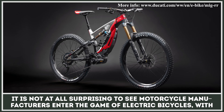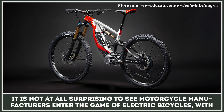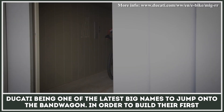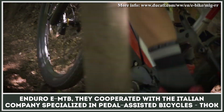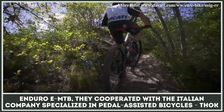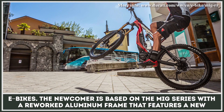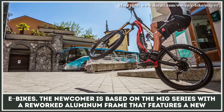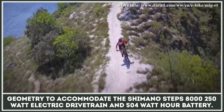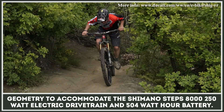It is not at all surprising to see motorcycle manufacturers enter the game of electric bicycles, with Ducati being one of the biggest names to jump onto the bandwagon. In order to build their first Enduro e-MTB, they cooperated with the Italian company specialized in pedal-assisted bicycles, Thoc e-bikes. The newcomer is based on the MIG series with a reworked aluminum frame that features a new geometry to accommodate the Shimano Steps 8, 250-watt electric drivetrain and 504-watt-hour battery.